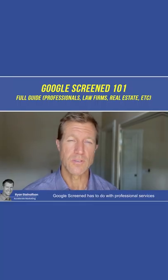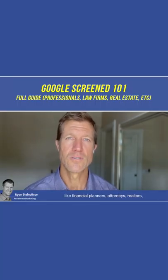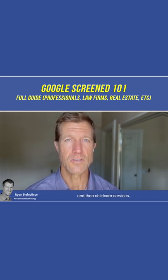Google Screened has to do with professional services like financial planners, attorneys, realtors, and child care services.